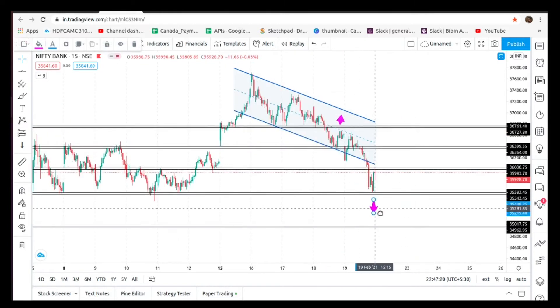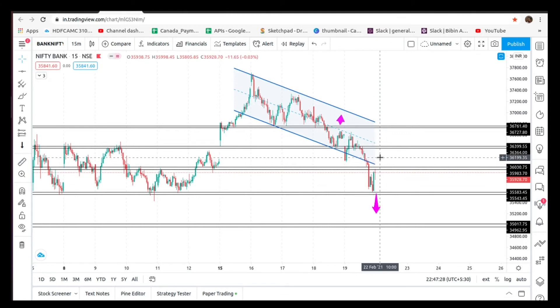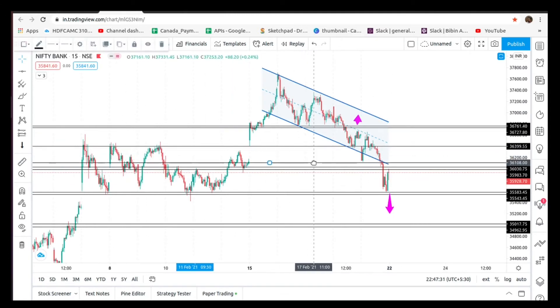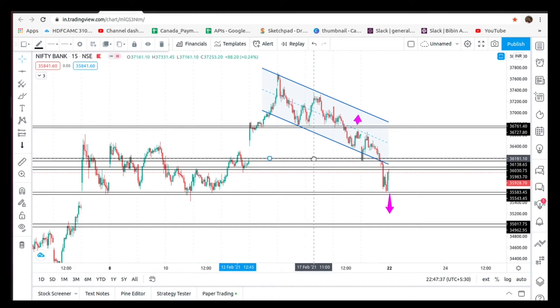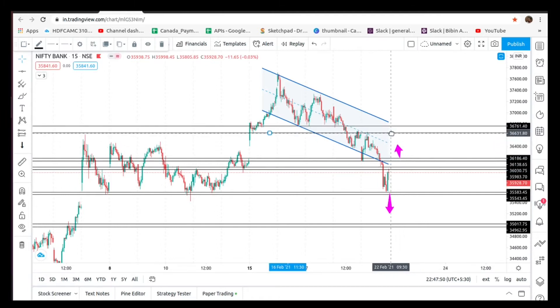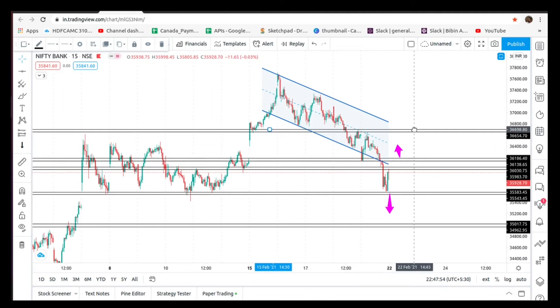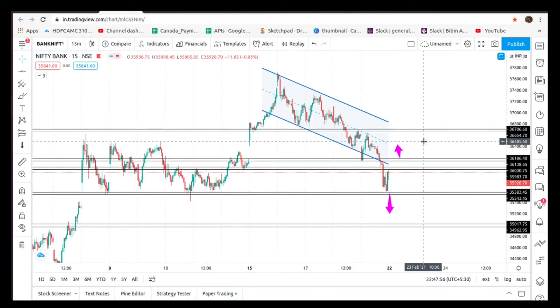Now we have a change in this level. If you have a change in this level, we will go to an intermediate level and expect bullishness. If you have a high point, you will have a change in this level.